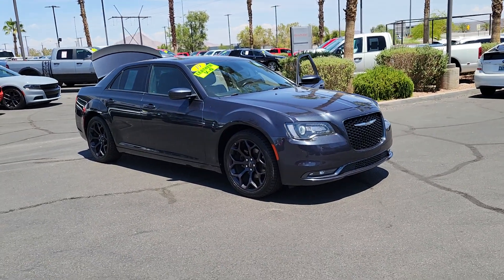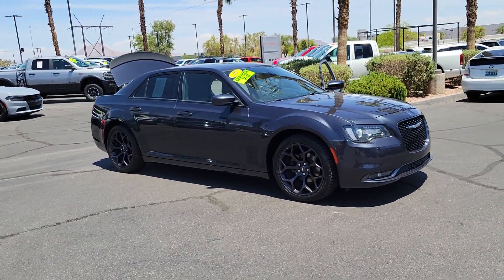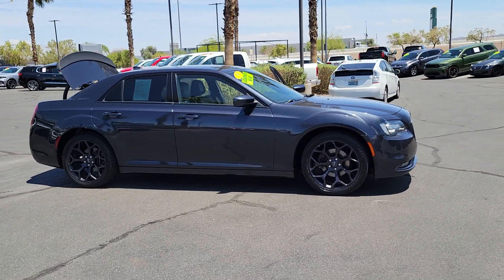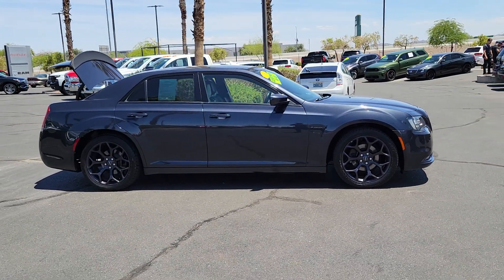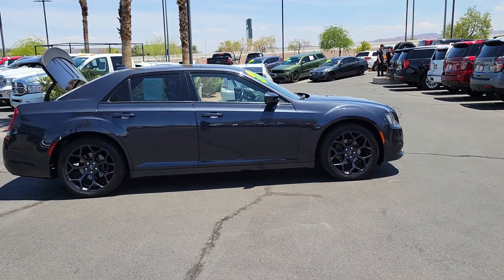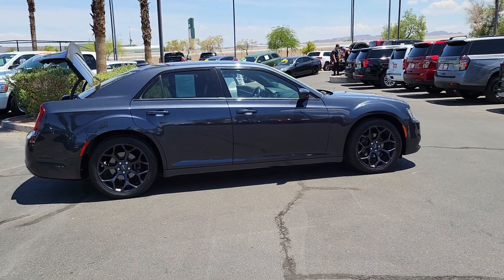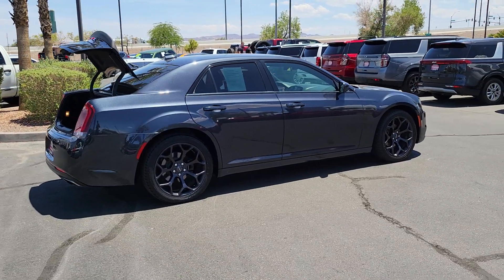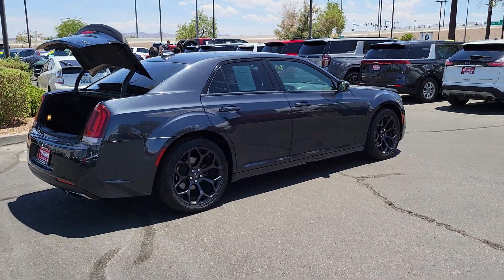This could be the car for you. The 2019 Chrysler 300. This vehicle is an outstanding buy with fewer than 100,000 miles on the odometer. Cruise boldly in stylish comfort in the 300, the full-size sedan that blends traditional touring car panache with state-of-the-art automotive technology.